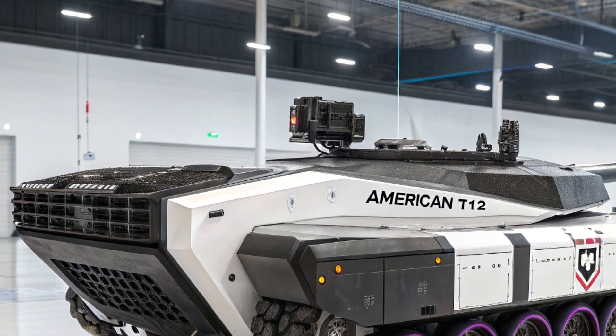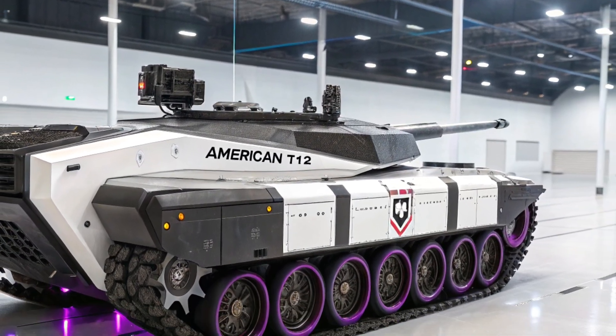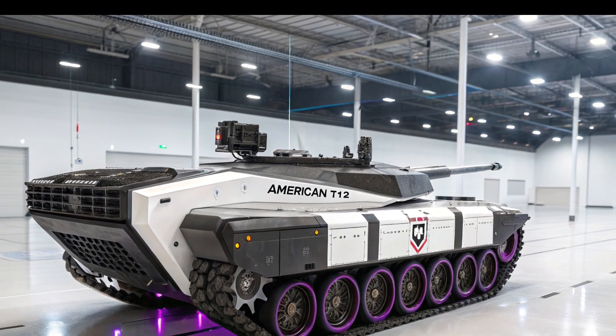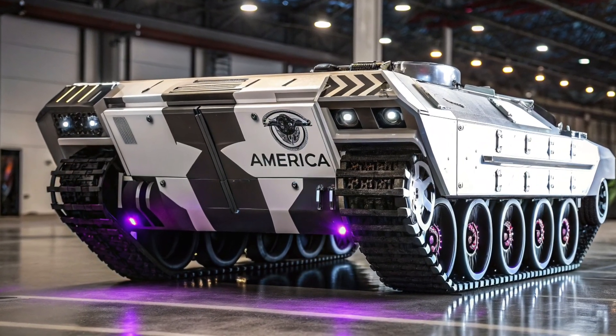Built with a compact frame, the T-13 prioritized mobility across rugged and uneven terrains while still attempting to offer a respectable level of firepower. Its design incorporated a relatively lightweight body, which allowed it to maneuver faster than many of its heavier counterparts.